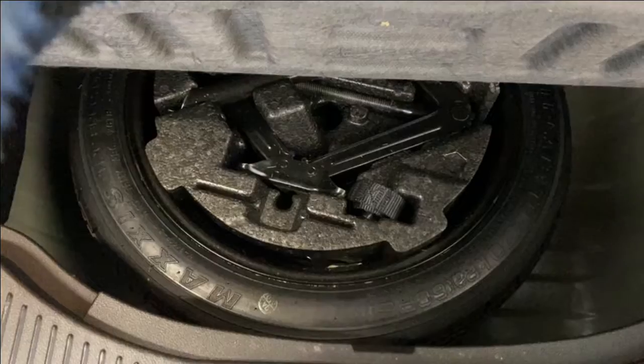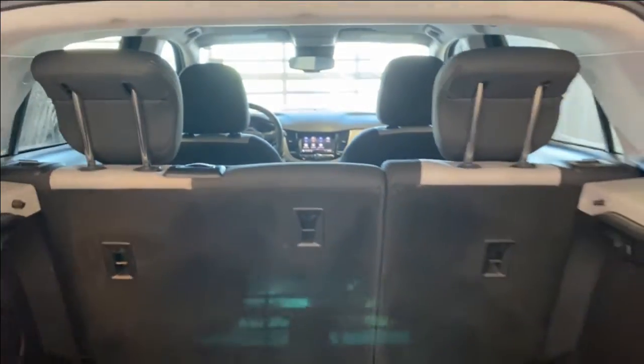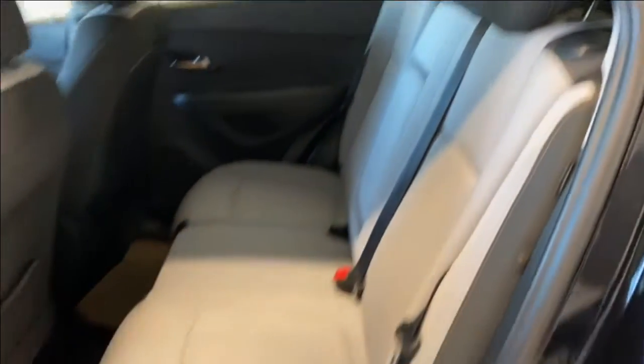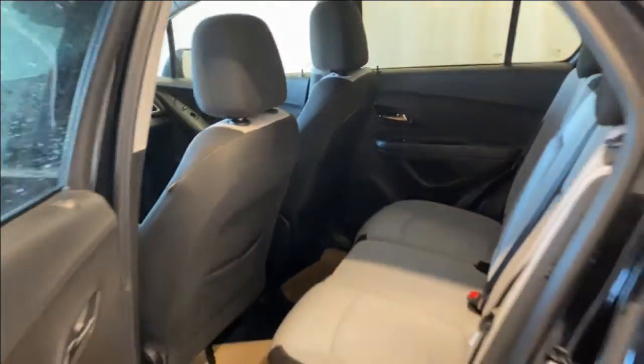Opening up the trunk, there is a 60/40 split for the rear seats. Underneath you have a spare tire and a look kit. In the back seats there is a nice armrest, power windows, good legroom and headroom, the same white and black colored cloth upholstery. Fold the armrest down and you have access to two cup holders. Folding the seat down gives easy access to the trunk.